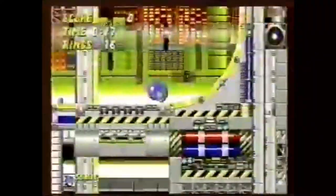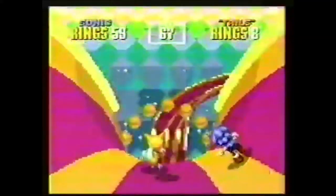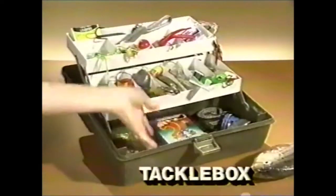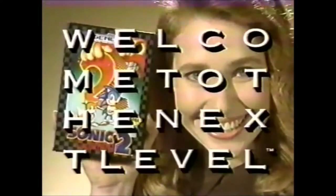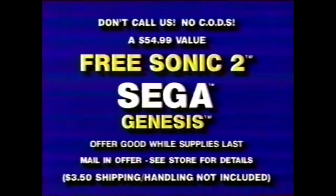This free Sonic 2 is a $54.99 value. You get two Sonics for the price of one. Sonic 2 fits easily into any tackle box. Made from a space-age polymer plastic for years of family fun. And pets love it too. Buy the Sega Genesis that comes with Sonic 1 and get Sonic 2 free. Act now. Wiener Dog sweater sold separately.